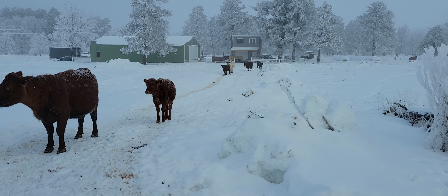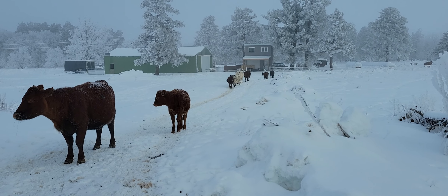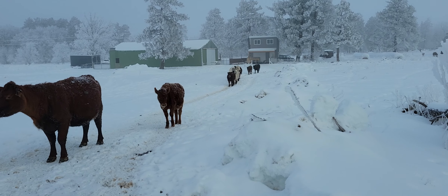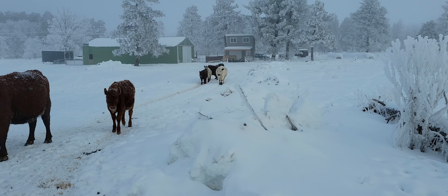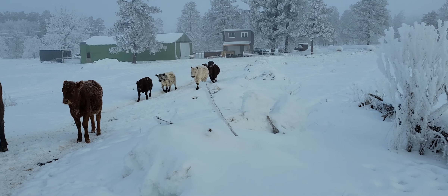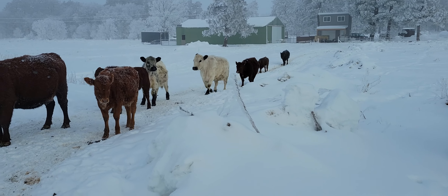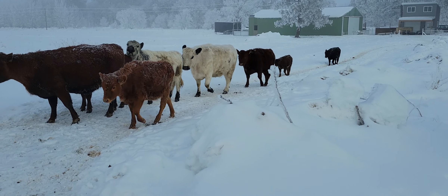The bull calves are messing around — that heifer might be in heat. That's that white heifer. We've got to get the bulls out of here, I think, in February. Then we won't have any calves after October. We don't want any calves after October because it's just not enough time to put on a bunch of condition before the winter starts.